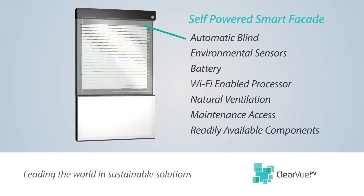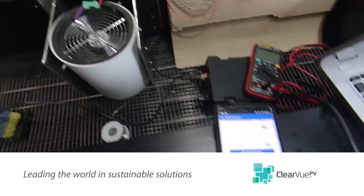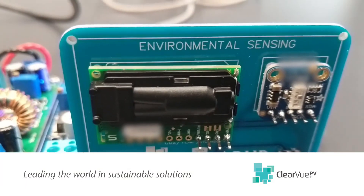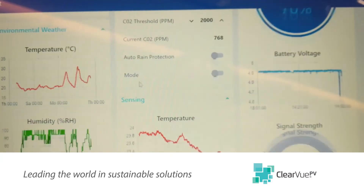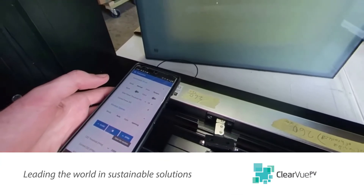By integrating a fan, natural ventilation can also be achieved with an automatic night flush, all designed with maintenance access and readily available componentry. An intelligent panel embedded with CO2 sensors could control ventilation, air movement control and rain sensors will alert the system to close the windows or vents, all connected to the smart facade controller.